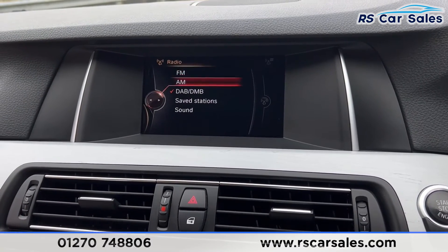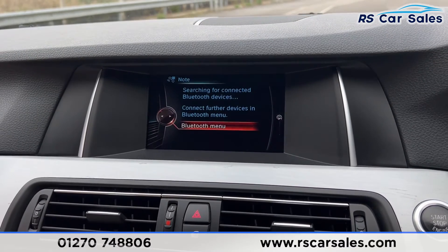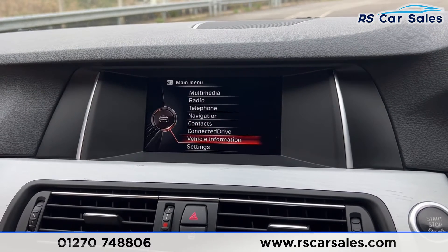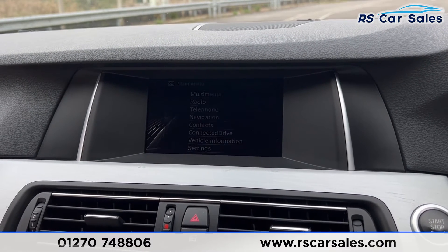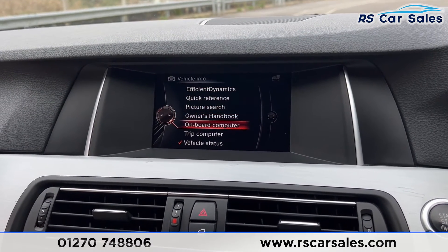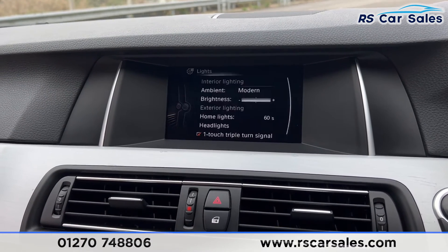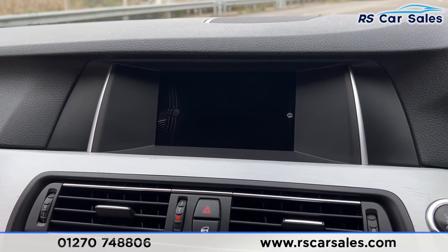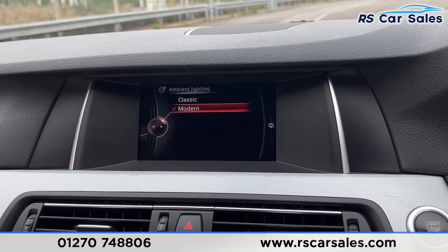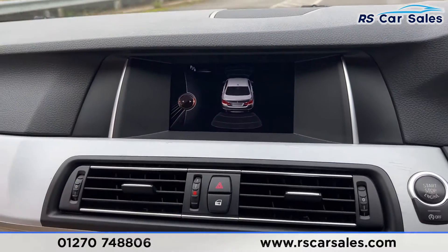We have phone connectivity as well. Going into the menu you'll find all the options, including vehicle information. Under settings you can go into the lights section, which is where you find the ambient lighting — you have a couple of options to choose from. We also have the parking sensors, so if you put it into reverse you'll find the parking sensors active as well.